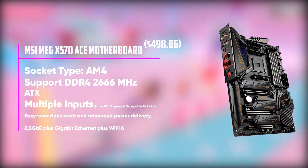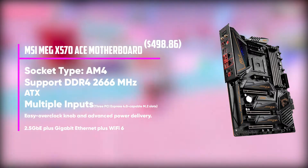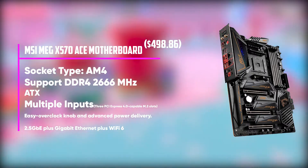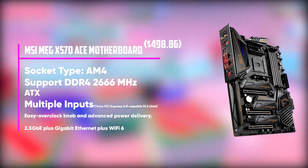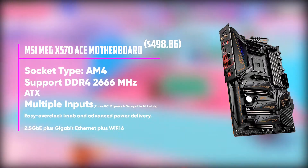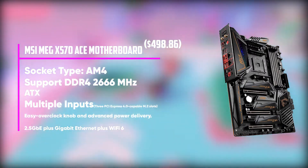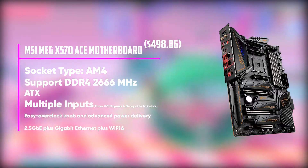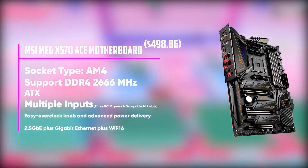Starting our list with the MSI MEG X570 Ace motherboard. The X570 Ace is a premium ATX motherboard designed for the latest gen Ryzen CPUs, brimming with creature comforts such as an overclocking knob and the core features that set the X570 chipset apart. It's a solid effort, but it could use a little more flash and legacy storage support.